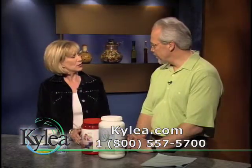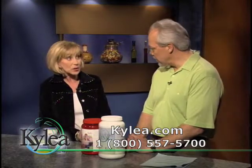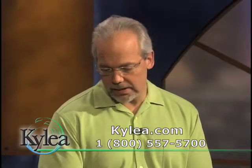Women tend to have yeast infections — is that because of hormones? No, it's because of the overgrowth of sugar in the intestinal system. So probiotics is key. We have a couple of examples here today of areas where people get probiotics from.